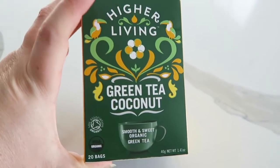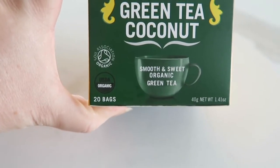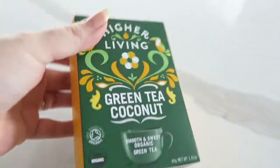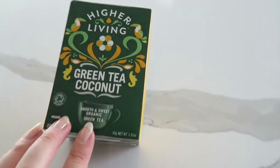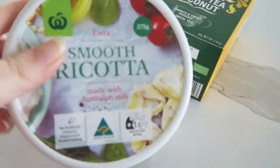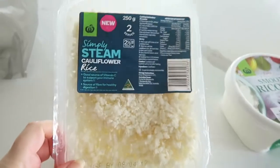I haven't tried this before but it sounded really nice — green tea with coconut. It's smooth and sweet organic green tea, so I'm very excited to try that. As you all know I love coconut, so I'm hoping the coconut flavor is quite prominent. And then of course I got my ricotta cheese, a packet of steamed cauliflower, and I also bought the new Collective magazine — my favorite magazine.